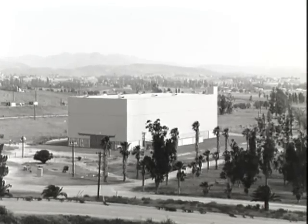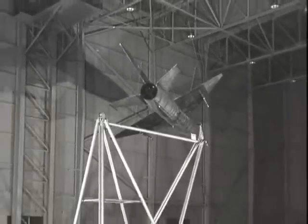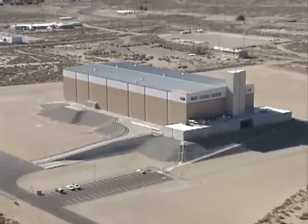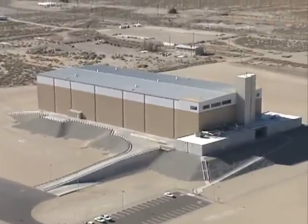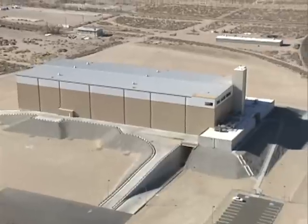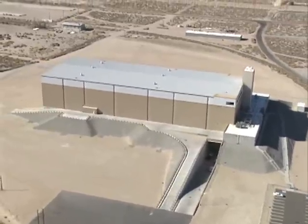What began as a cost-effective method to test sensor systems in the 1960s has evolved into an essential ingredient for sensor design and testing in the 1990s. The Missile Engagement Simulation Arena, also known as MESA.